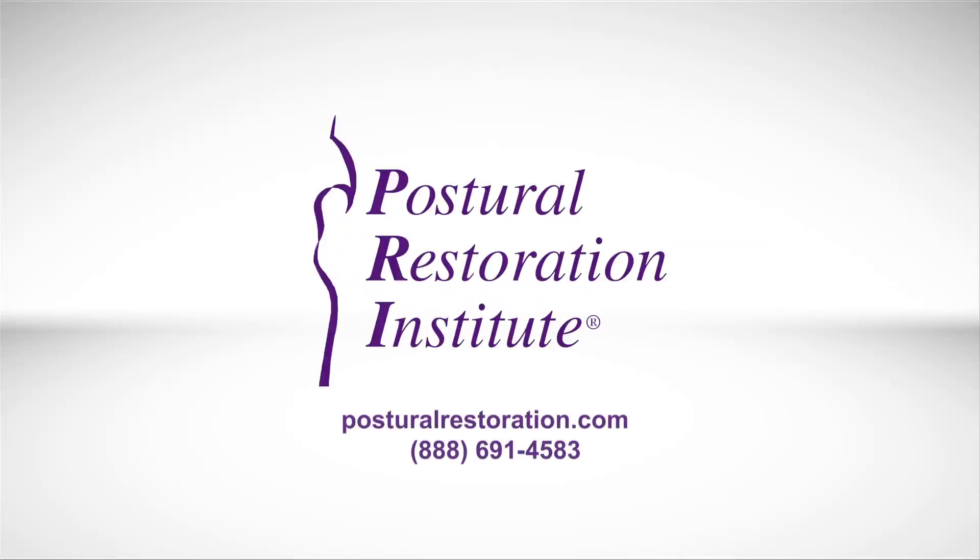For more information, visit PosturalRestoration.com or call 888-691-4583.